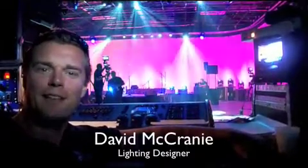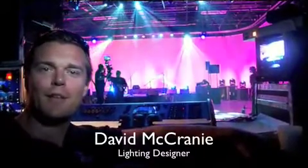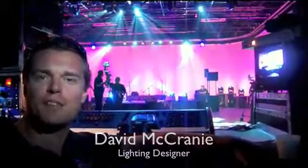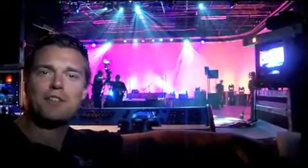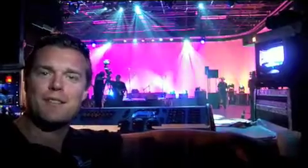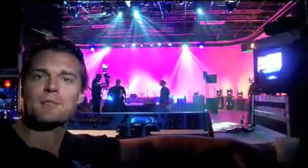Hey, how's it going? My name is David McCraney, lighting designer. I'm here at Blue Dolphin Studios in Miami doing a music video for Giancarlo Centeno. We have a bunch of the new Elation Design Spot 1400s here, and I gotta say I'm very impressed — love the output, love the gobos. I'm looking forward to speccing them on my next project.